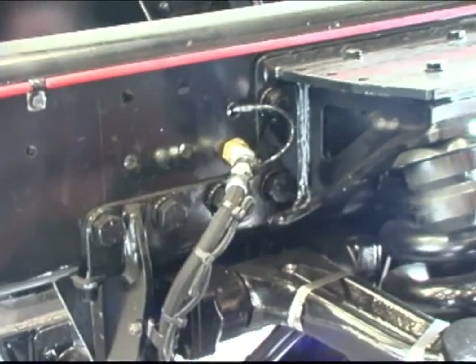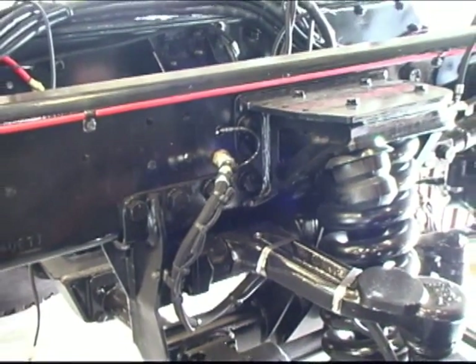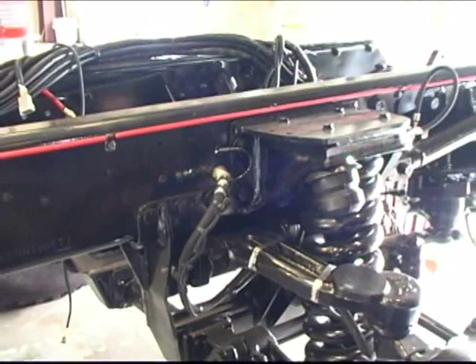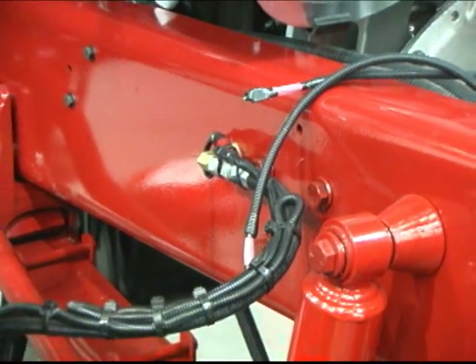Bulkhead fittings are used where all battery cables, air hoses, and hydraulic lines pass through the chassis frame. Most manufacturers would simply use a grommet — but wouldn't you prefer to have this equipment completely protected?